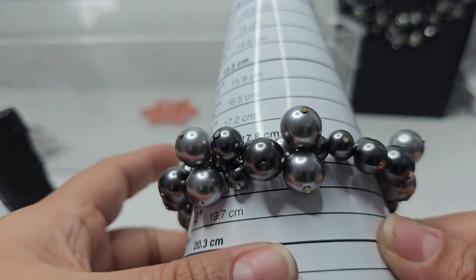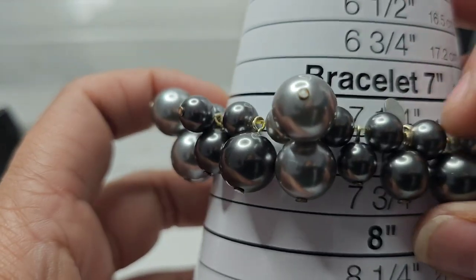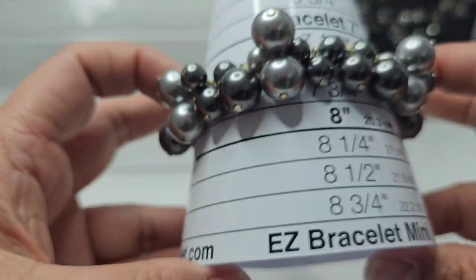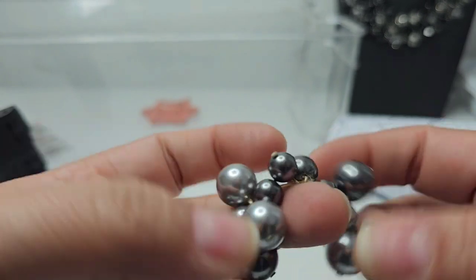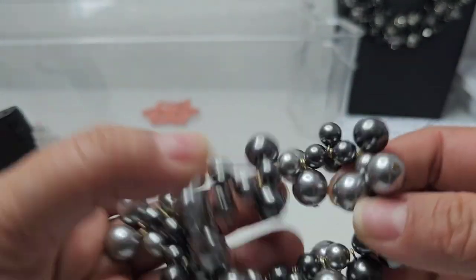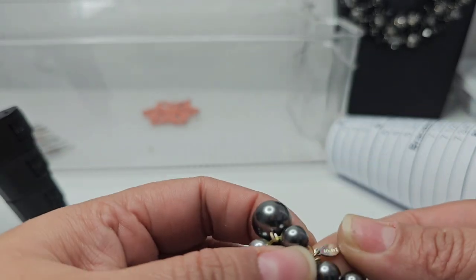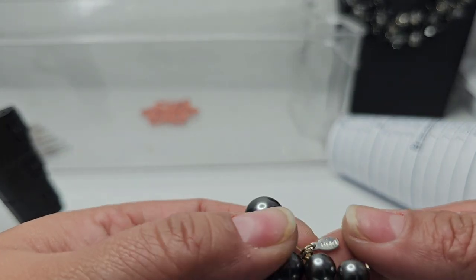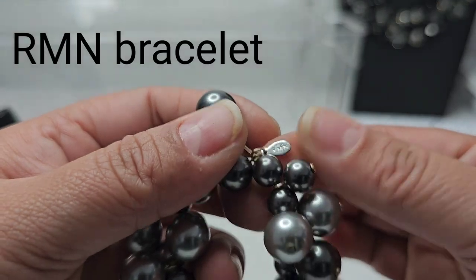Then we have this bracelet in a silver metallic color. It sits at about seven and one-fourth inches and has a stretch to it. It has a little tag that says 'RMN' — I'm not sure what that means.